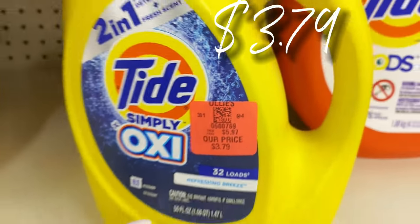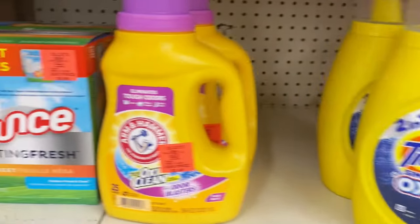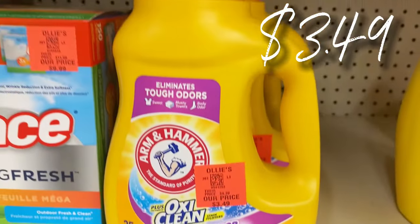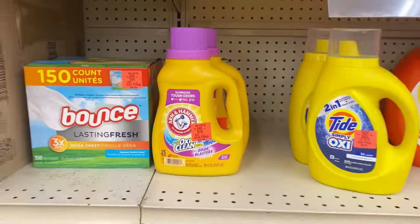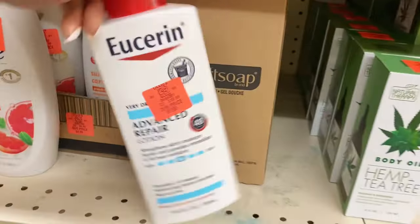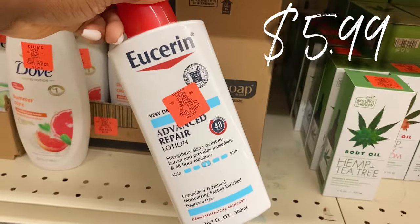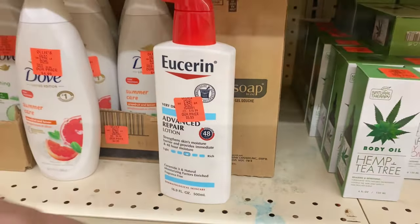They also have some new Arm and Hammer with OxiClean and Odor Blasters, $3.49 for those as well — snatch them up and stock up. We've got a unicorn lotion right here for $5.99 — the Eucerin Advanced Repair in the big bottle.